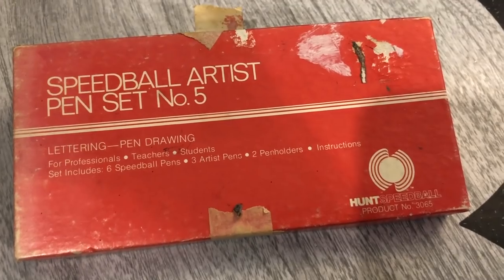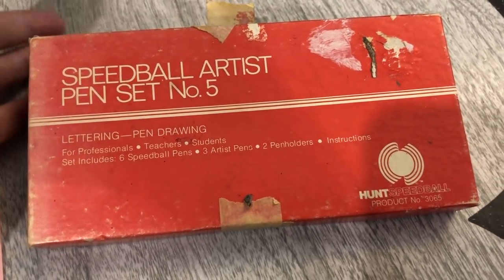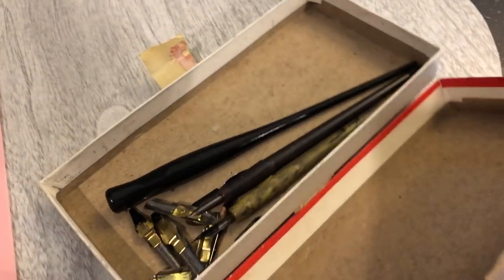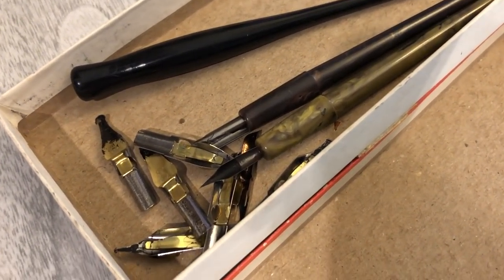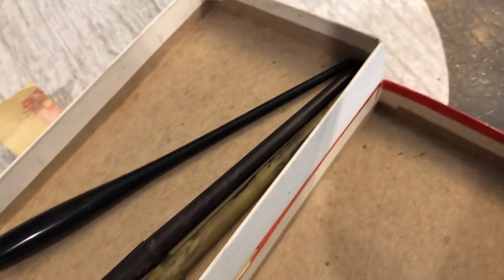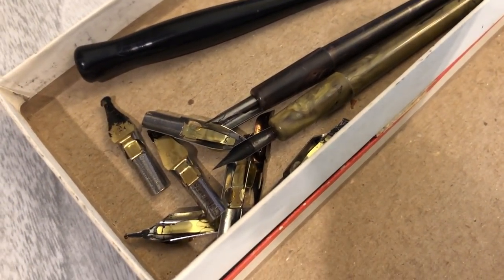And this here is an older — I think it's like a calligraphy set. It's pretty well used but it has the different tips on it. I'm not really sure if this is something that would sell, but I will definitely look into that.